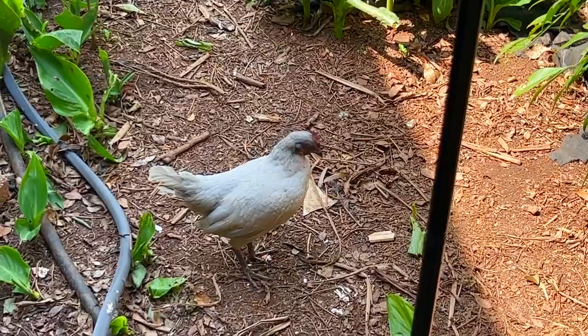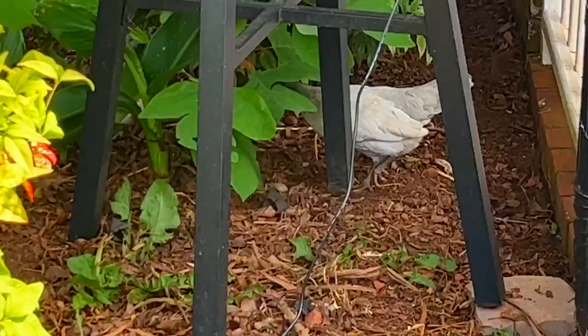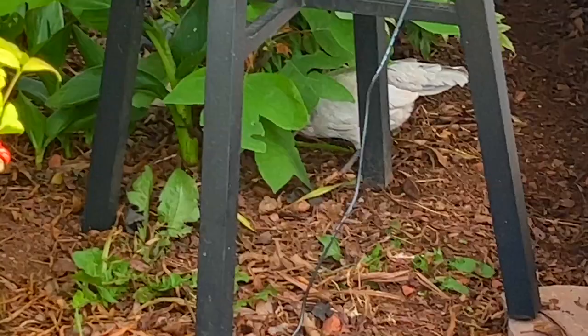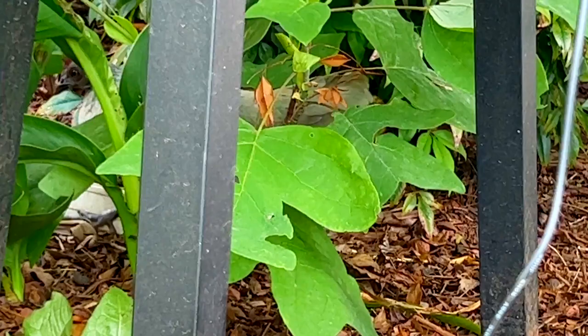Hey, Pigeon. This is the bantam chicken named Pigeon that you see in a lot of my videos. She has learned that if she comes to the hummingbird feeder set up outside the kitchen window, she'll call me, and I'll open the window and throw her some treats out. So this has become a regular thing every day.